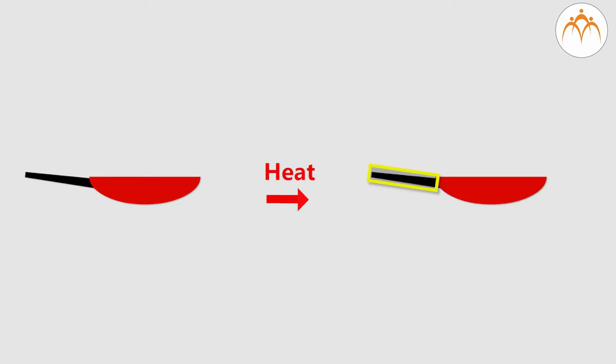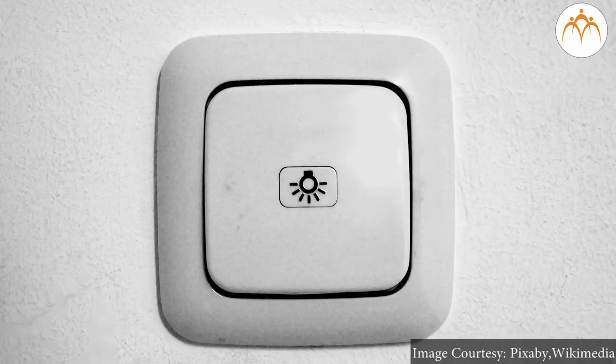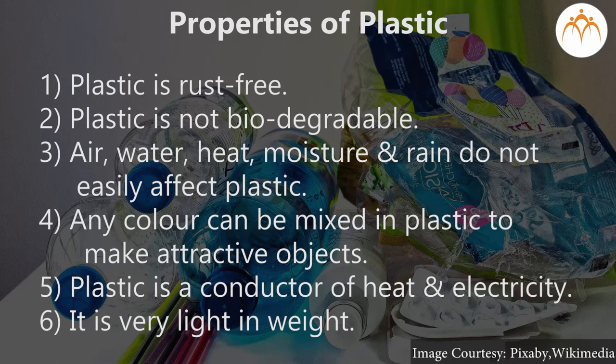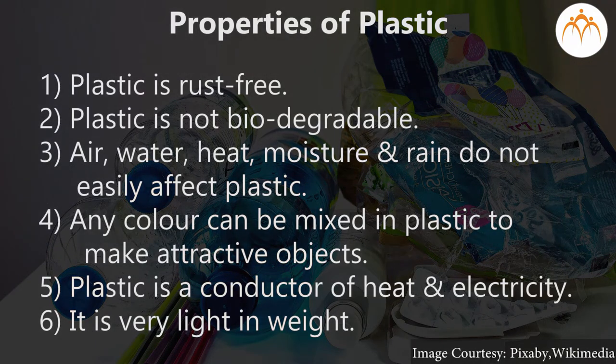Electrical switches and handles of cookers are made from this type of plastic. Properties of plastic: plastic is rust-free, plastic is not biodegradable. Air, water, heat, moisture, and rain do not easily affect plastic.